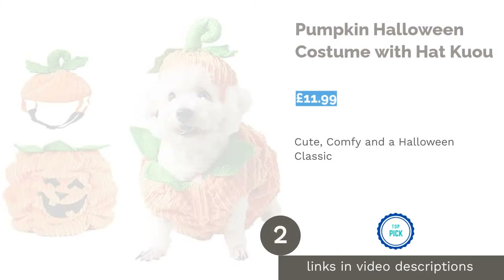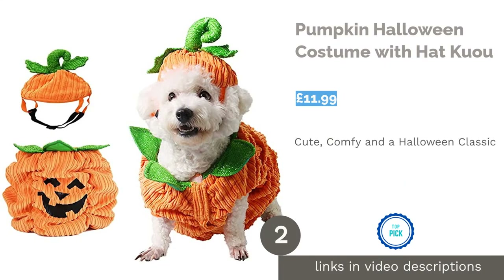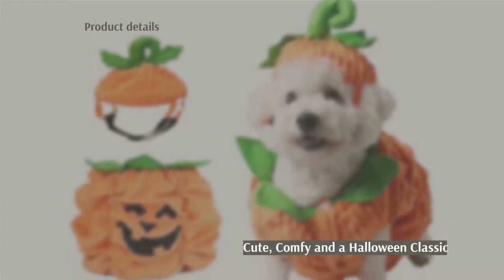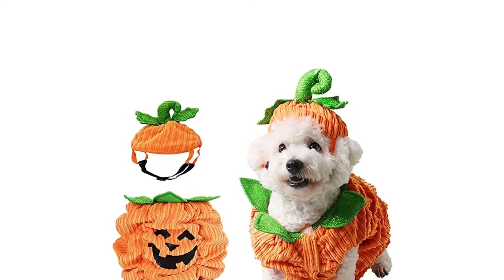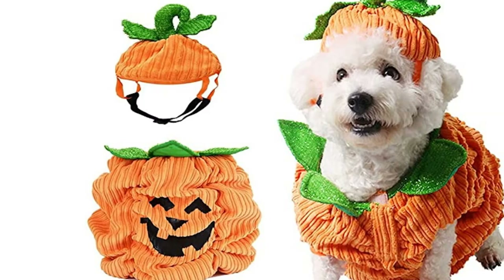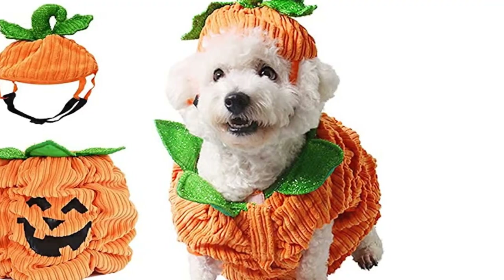The second product on our list is the Pumpkin Halloween Costume with Hat by Kuo. What's a Halloween costume list without at least one holiday pumpkin? If you enjoy celebrating the holiday but aren't really into things that are too spooky or scary, this is one of the cuter options on the list. With this Jack-o'-lantern-themed get-up, your pooch will be the pick of the patch.